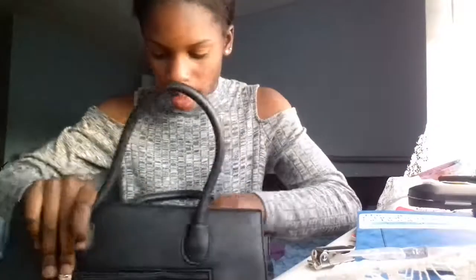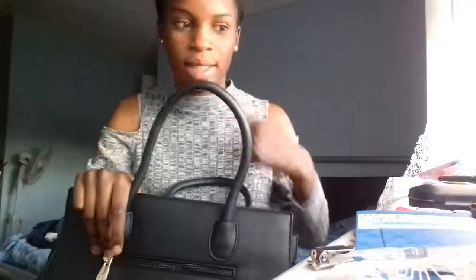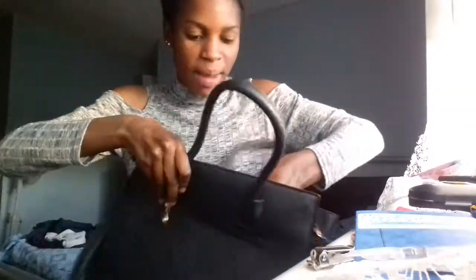I've also got two rubbers, a pencil, and my keys. So yeah, that's what's inside that bag.